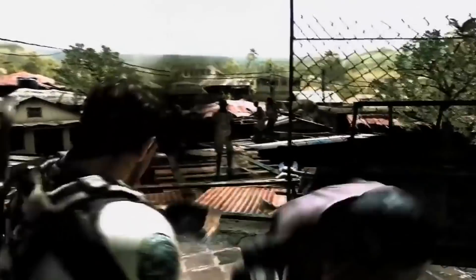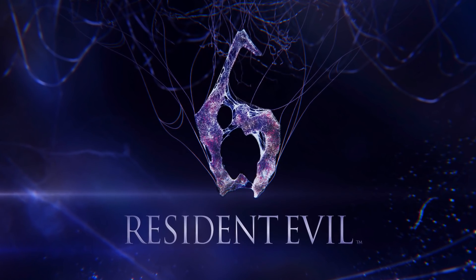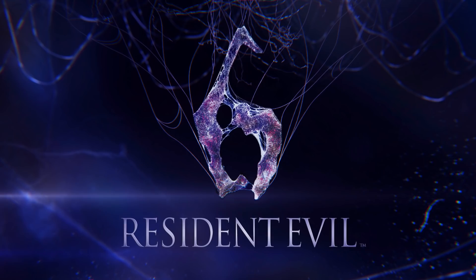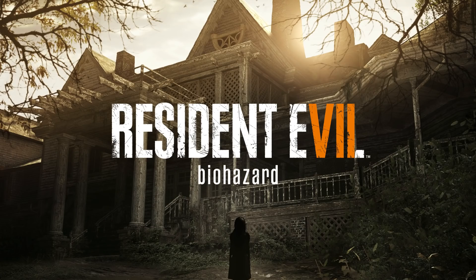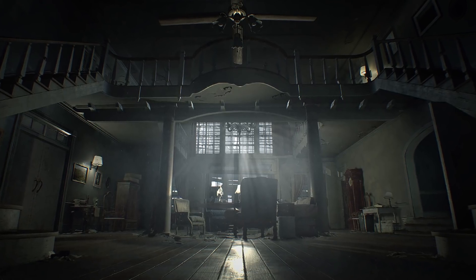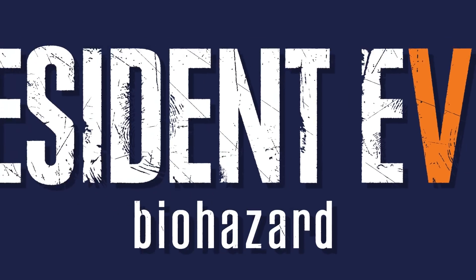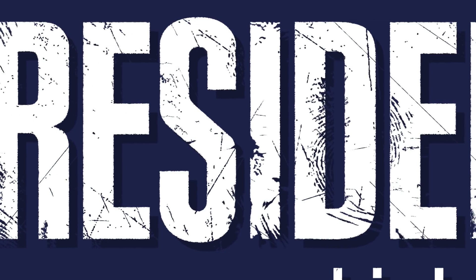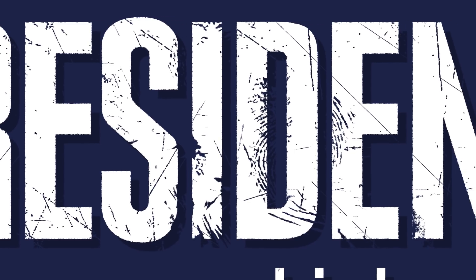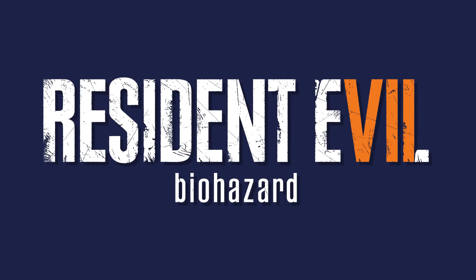Logos haven't exactly been kind to the Resident Evil franchise — if you see what I'm saying. Thankfully, Resident Evil 7 broke this horrific trend, because RE7's logo is so freaking good. I feel like this logo finally nailed the essence of what this series is trying to be — look at it, it feels dirty, it's grimy, it looks like horror. It takes the text used from the first two games, modernizes it, and then distresses it with dark themes. I love the application of the cracks and smudges, and if you look closely, there are fingerprints.